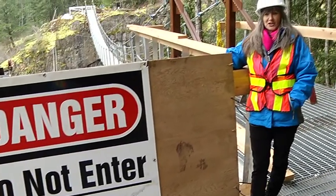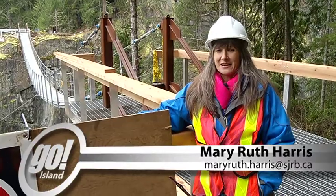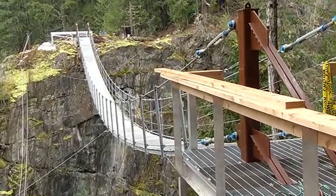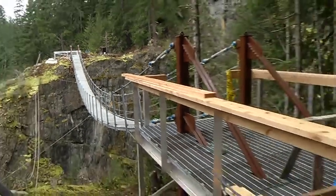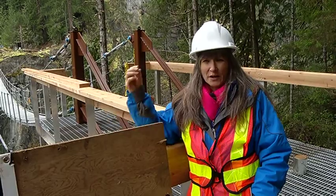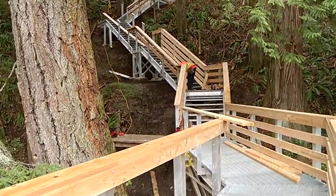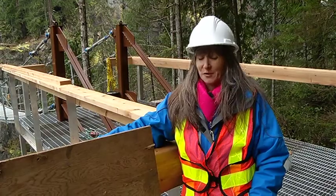Do not enter — bridge under construction — but not for long. I'm Mary Ruth Harris, here at Elk Falls where the bridge is nearly finished. It is very soon going to be open to the public, sometime in the next two months. Right from the engineering — remember drilling 22 feet into the rock to put the anchors in — all the way to putting out piece by piece across, and now the beautiful finishing taking place with all this wood. Gorgeous. It's going to be amazing.